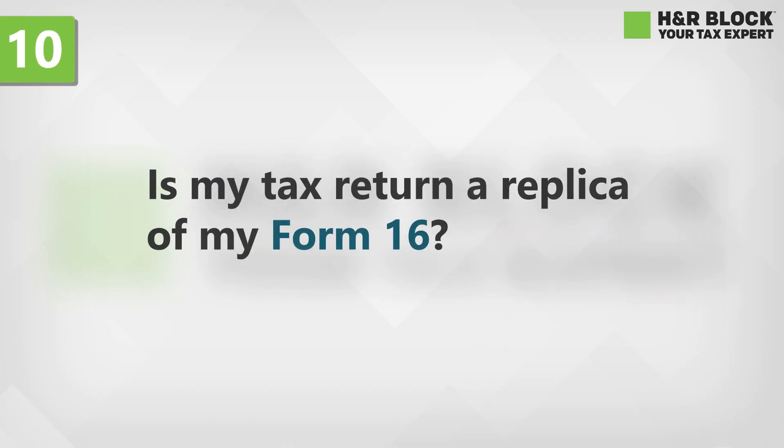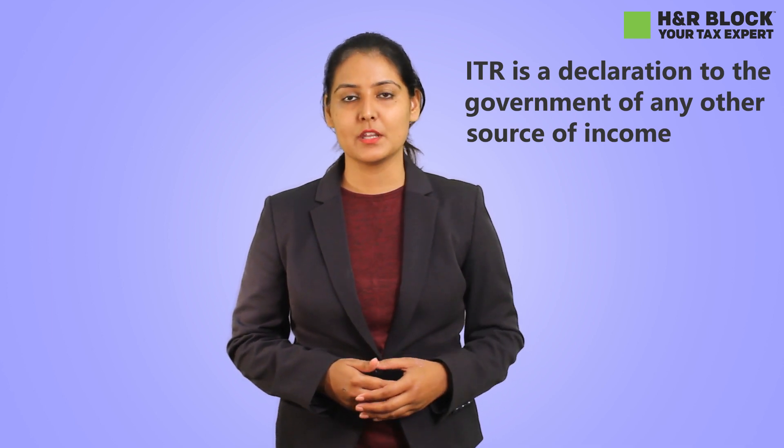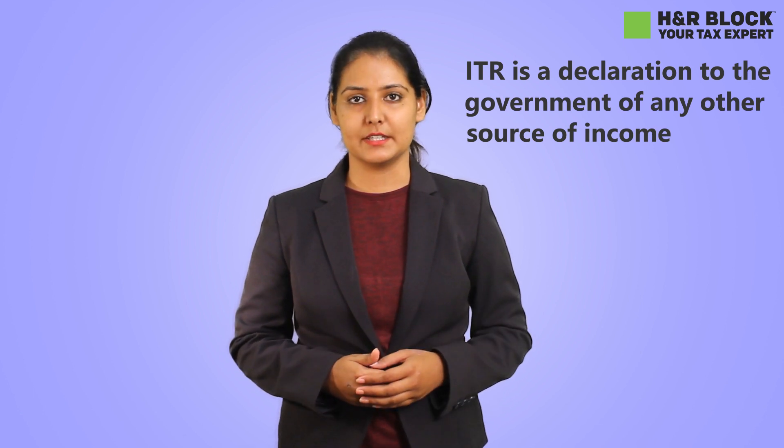Is my tax return a replica of my Form 16? No, it's absolutely not. Form 16 is for your reference to know how much salary was paid by your employer, the investments declared, and the tax deducted on your salary. On the other hand, ITR is a declaration to the government of any other sources of income or investments which have not been stated on your Form 16, along with your salary income.